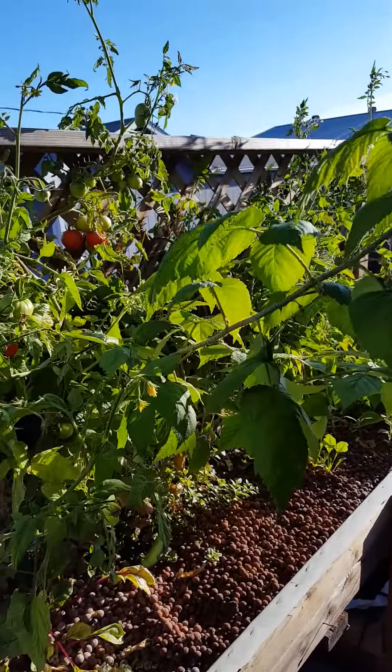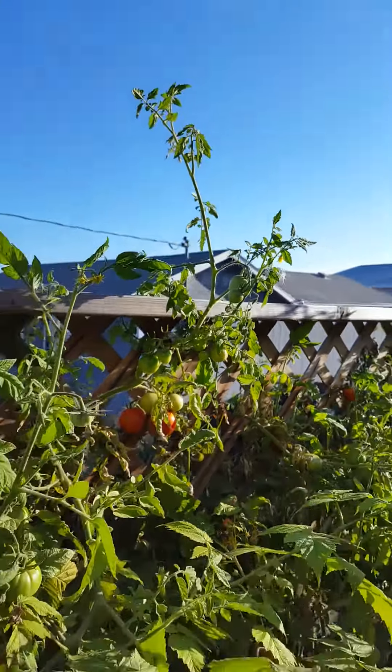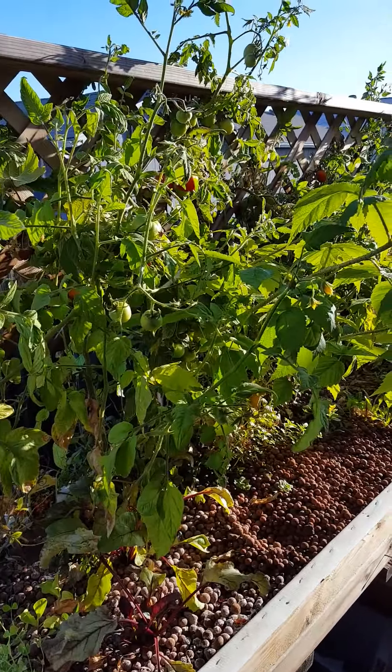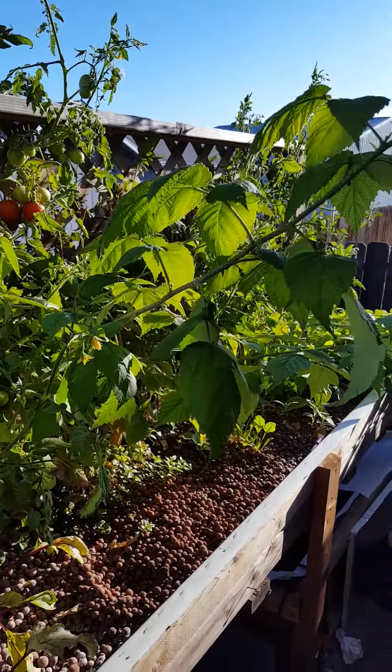Cut a few tomatoes anyway. Getting ready to treat it for bugs, give it some tea, and go check on the other ones.